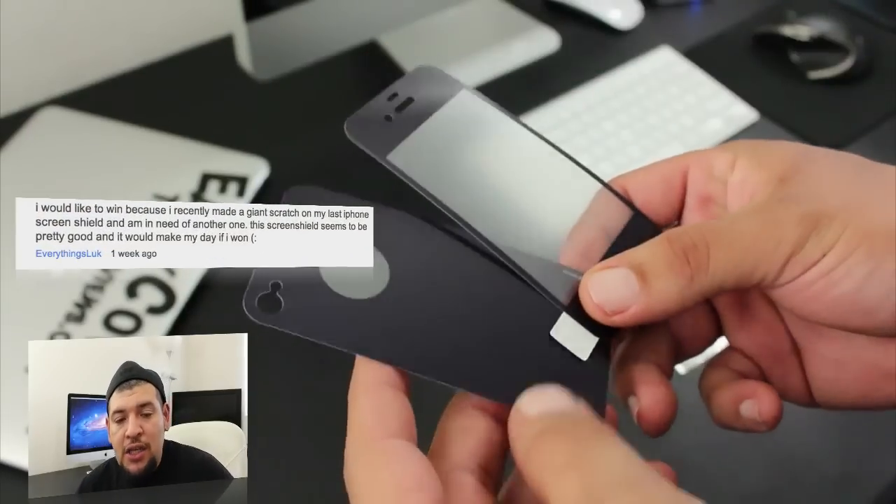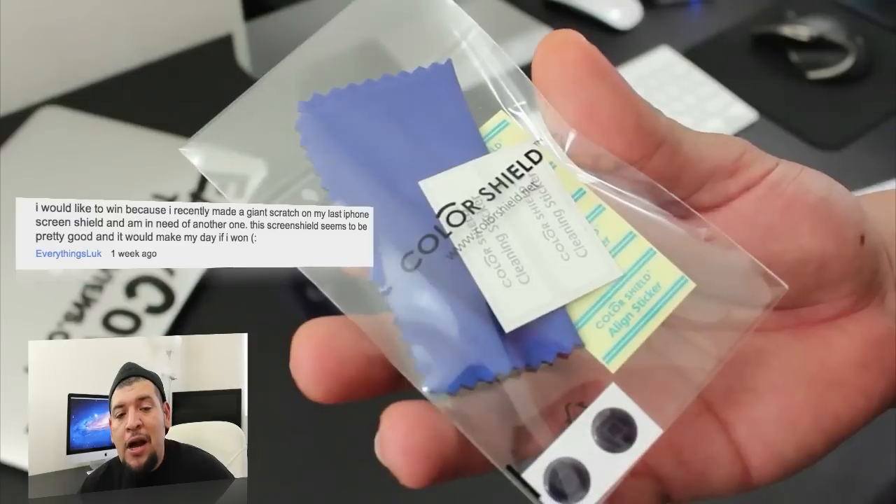And that winner is EverythingsLuke — congrats to you! Hit me up on YouTube with all your shipping info and I'll be sure to ship out the case to you.